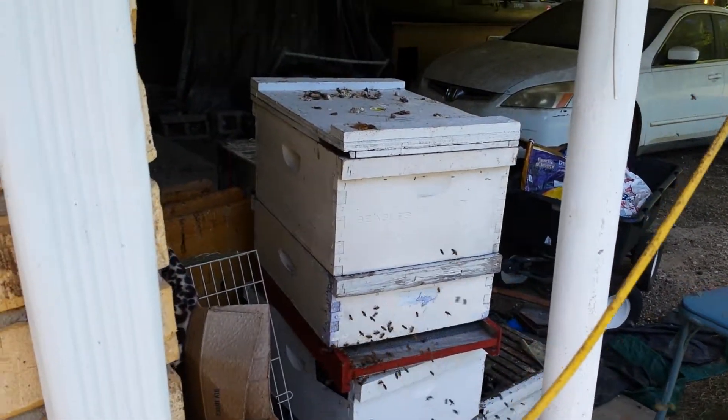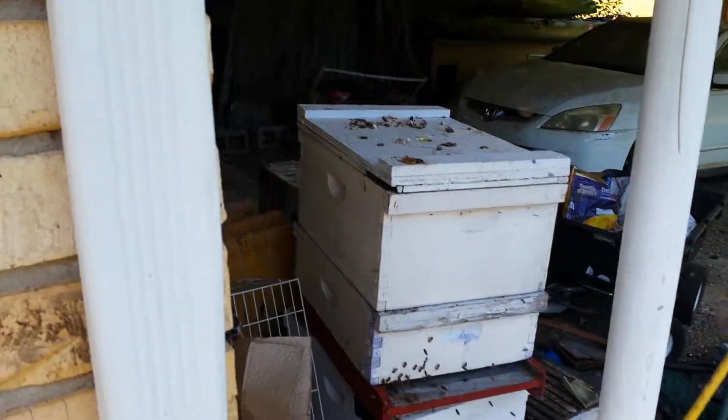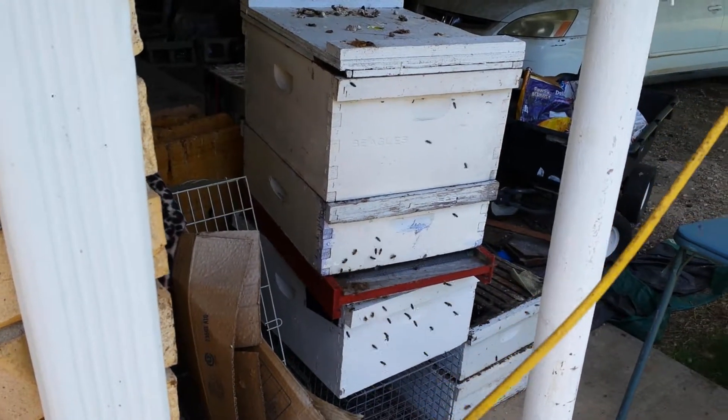This is a swarm we caught. We kind of left them right here and haven't moved them since — that's where they wanted to live. And there's chicken poop on top because chickens like to stand on top. They don't eat the bees, they just stand on top.